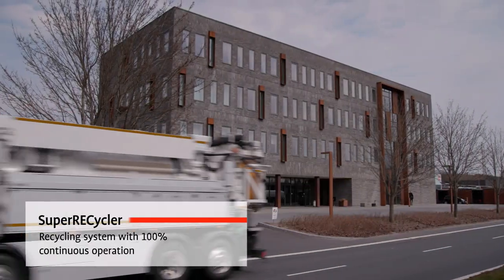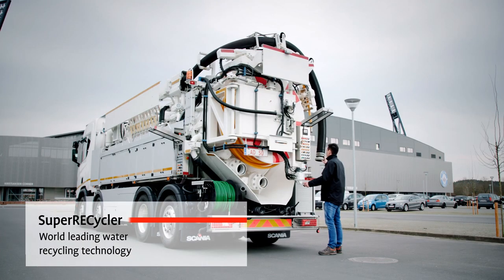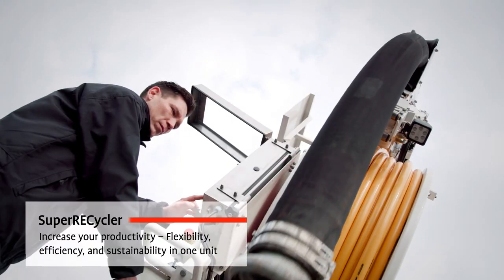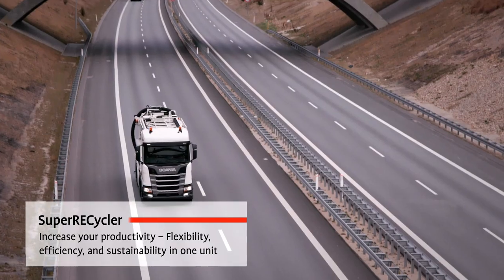Sewer cleaning units from Bucher are found all over the world, working even in the most extreme conditions. Our technical expertise has made our products the most efficient, reliable and environmentally friendly in the market.